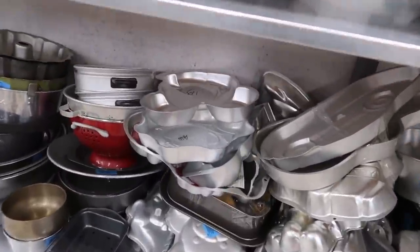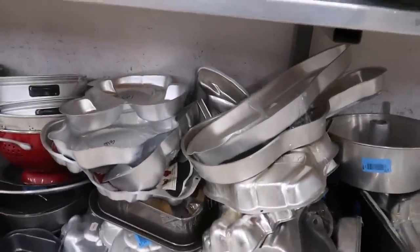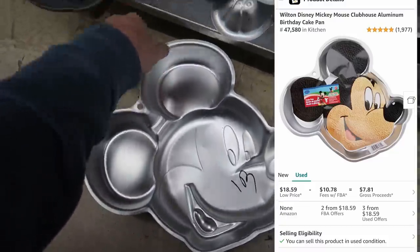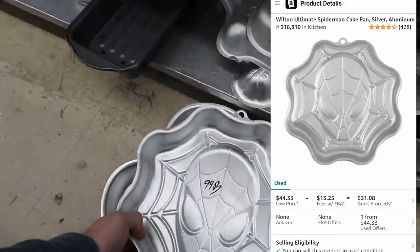I was just talking about this in my last video — these cake pans right here. I sell them all the time. We might have hit a little mini gold mine here. They're a buck each. There's a Mickey head — I've sold this a bunch of times, I know it's good. We have Spider-Man for a dollar, that should be good.